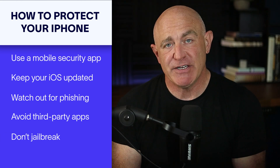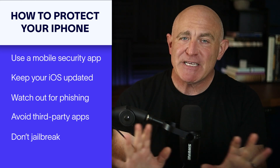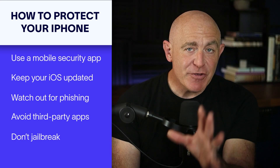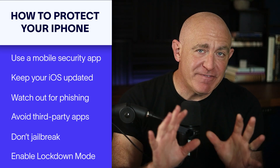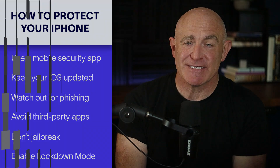Jailbreaking disables built-in security features, making your phone more vulnerable to malware, so for the best protection, avoid jailbreaking altogether. Now, if you think you're a high-risk target, enable Lockdown Mode on your iPhone. This feature restricts certain functions to protect against advanced spyware like Pegasus.